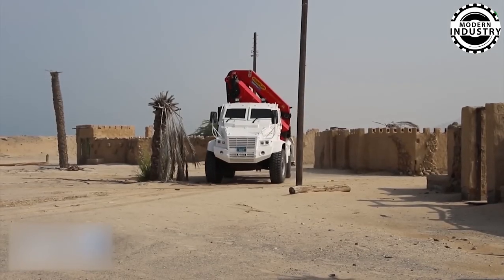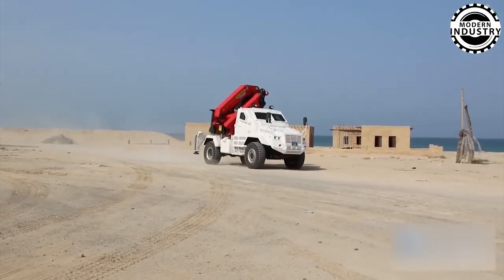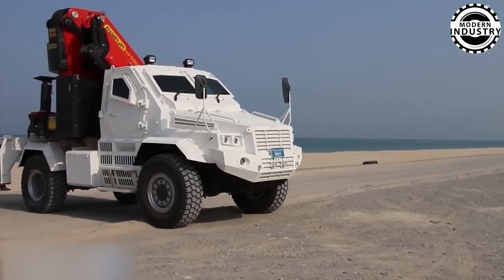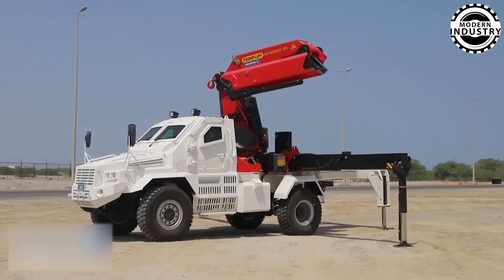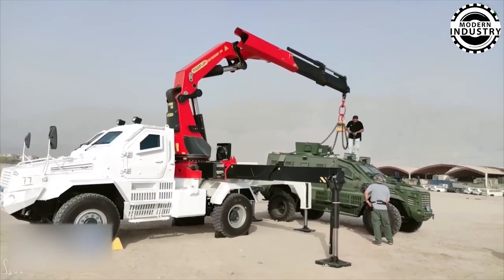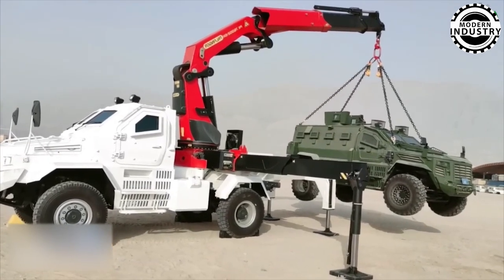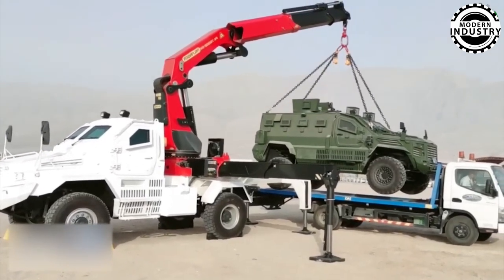The first machine in our spotlight is a true marvel of engineering, designed for high-risk rescue and recovery missions while providing comprehensive protection for the operator against both ballistic threats and explosions. With an impressive crane capable of lifting up to 13,000 kilograms (28,600 pounds), this armored giant meets the stringent STANAG 4569 Level 3 standards for ballistic protection and offers explosion resistance at Levels 3A and 3B. It's a fortress on wheels, prepared to handle the toughest environments and safeguard its crew with unwavering reliability.